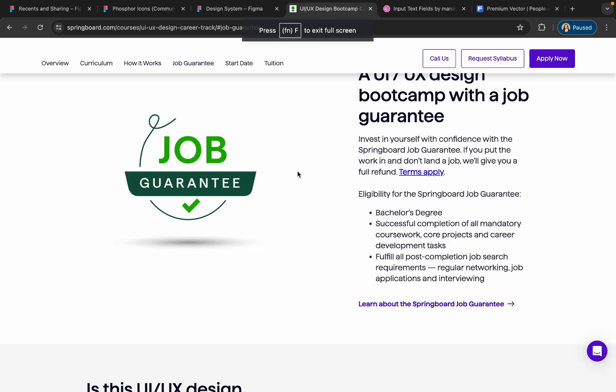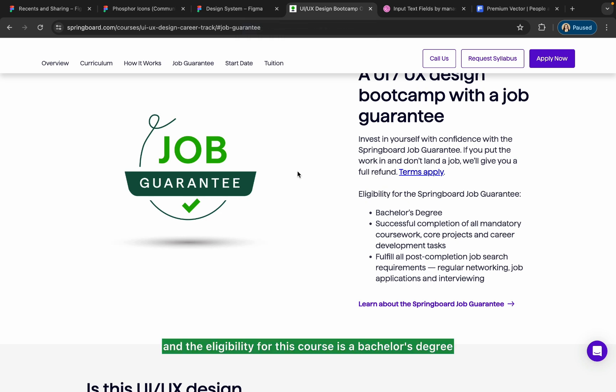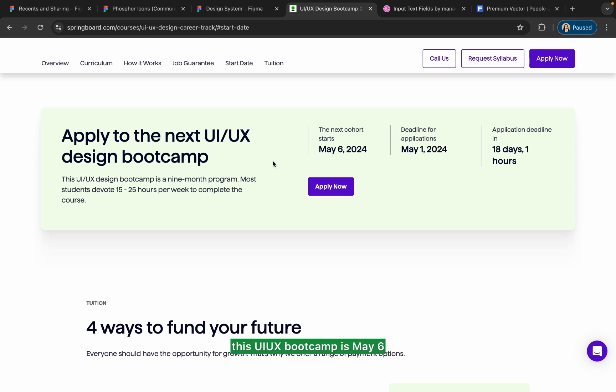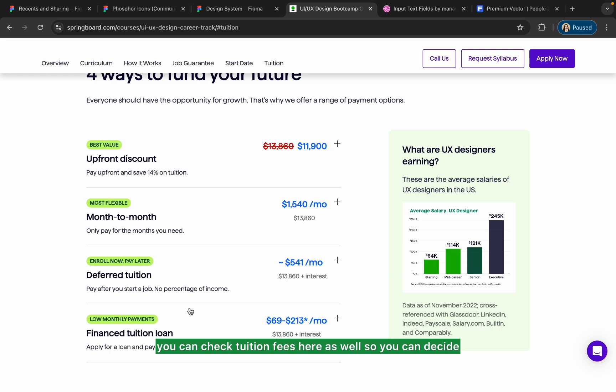This course comes with a 100% job guarantee. Eligibility requires a bachelor's degree, successful completion of all mandatory coursework, projects, and career development tasks, fulfillment of post-completion job search requirements, and regular networking and job applications. The start date for this UI/UX bootcamp is May 6, 2024, with an application deadline of May 1, 2024. You can use my link in the description with code Urvashi to get $1,000 off. Tuition fees are also listed there so you can decide which option works best for you.